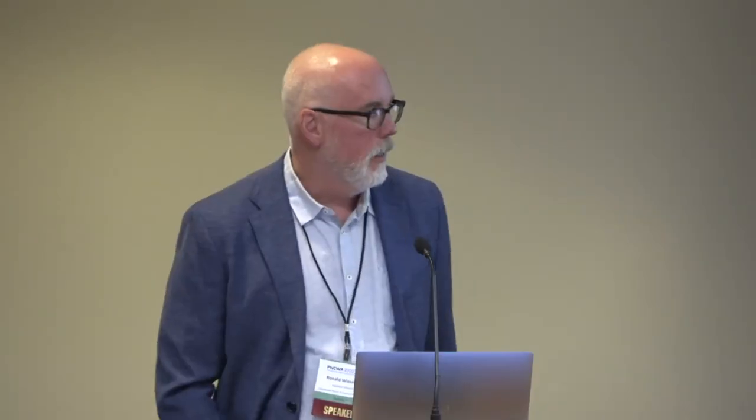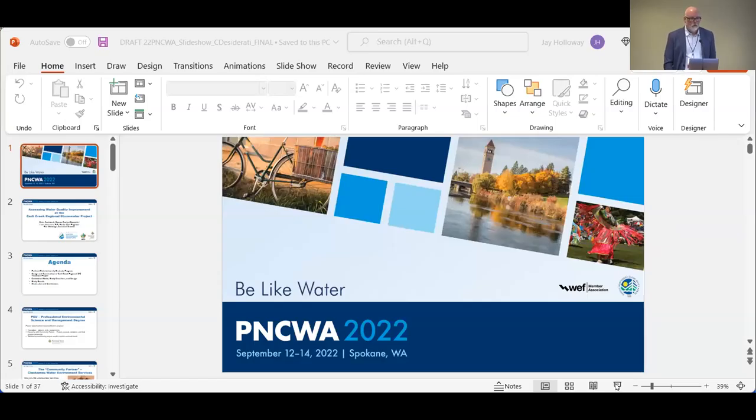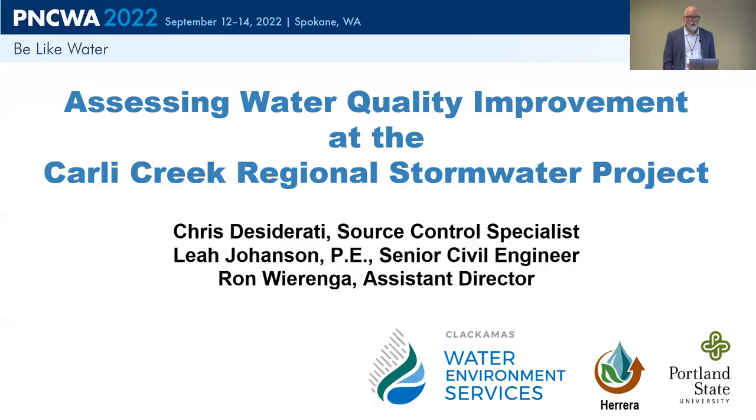We're going to talk about a project that we did a couple years ago — we built a retrofit stormwater wetland. Chris Desiderati is our primary author on this talk, but as you can see, neither Leah nor I are Chris. He is at home — he and his wife are expecting their first child any day now, so I didn't make him come to Spokane. I've talked to him and he's probably watching, probably saying 'please don't butcher my presentation.' So Leah and I have modified it a little bit. We're going to talk more about the construction of the project and then walk through some of the data and early monitoring for this brand new facility.